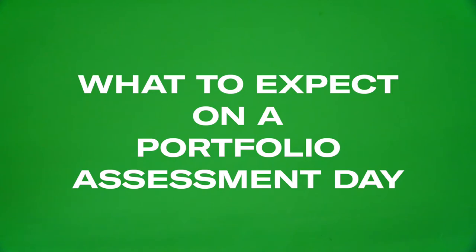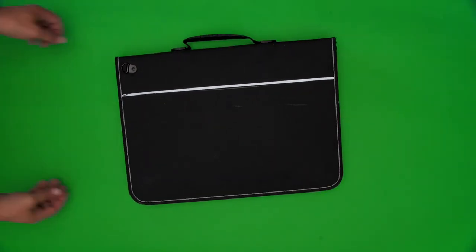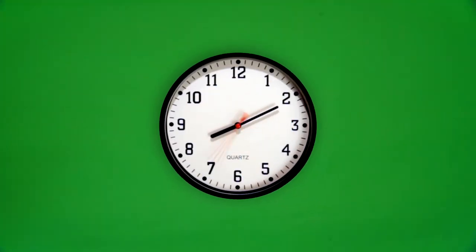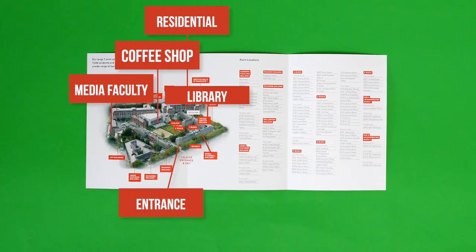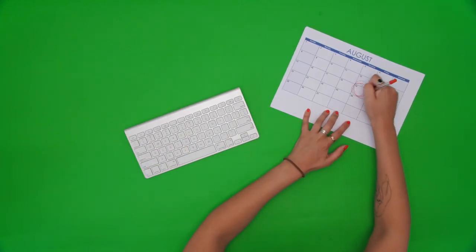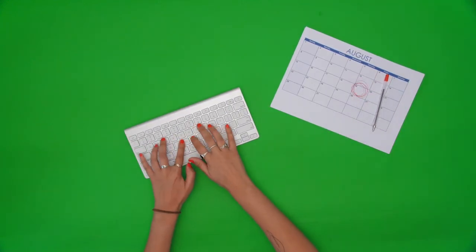On arrival at Griffiths, you'll be taken to meet the faculty and drop off your portfolio. Whilst portfolios are being reviewed, you and your peers will be taken on a tour of the campus and shown all that Griffiths has to offer. When that's finished, you'll rejoin the faculty and be able to ask questions. The good thing about Griffiths College is that you can take your portfolio home with you that same day. If you don't pass first time around, the faculty give feedback and allow candidates to resubmit later in the year.